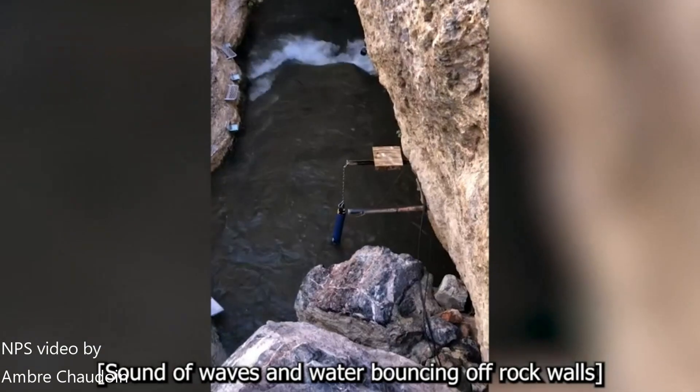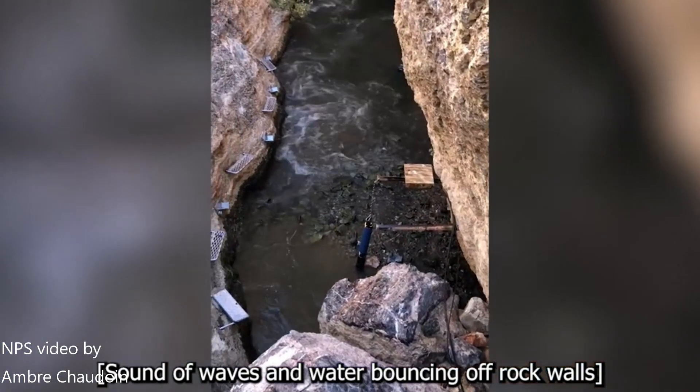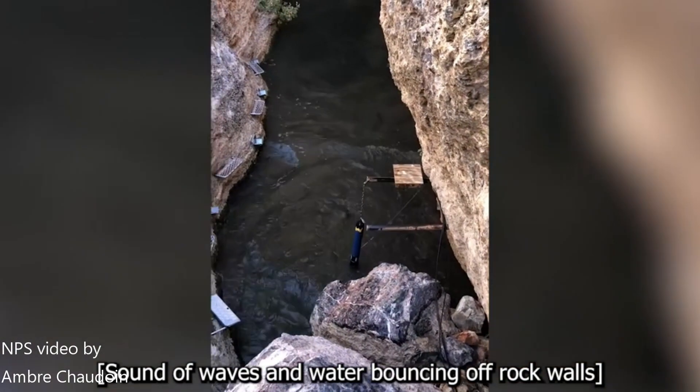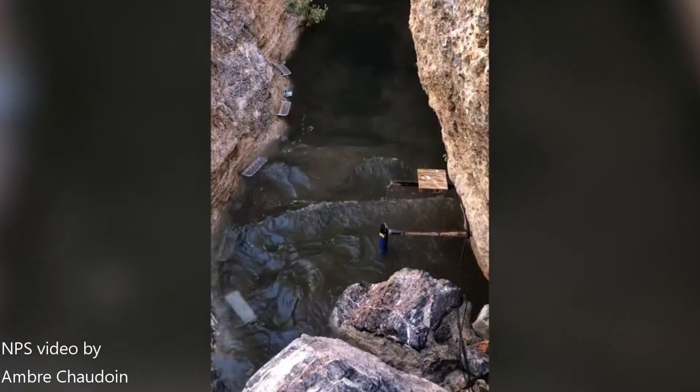This footage, shot by the National Park Service on the 19th of September 2022, shows the water sloshing around inside the Devil's Hole, caused by a 7.6 magnitude earthquake located 1,500 miles or 2,400 kilometers away in western Mexico.